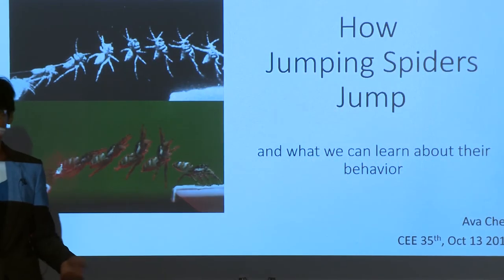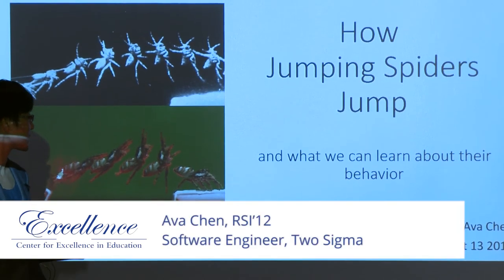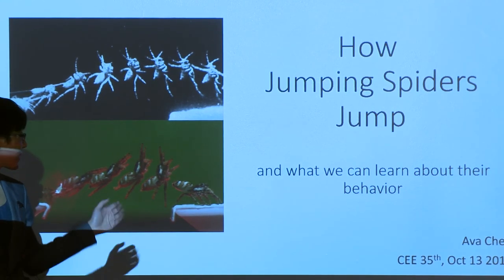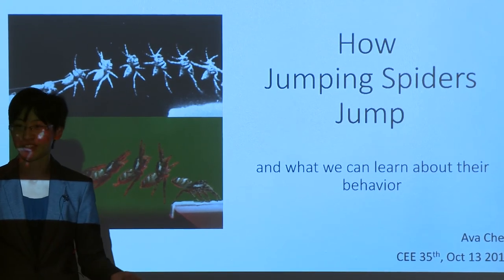Hi everybody, I'm Ava Chen. I am a research assistant in the Shamble Lab at Harvard, and we study jumping spiders. The topic of this talk is how jumping spiders talk — or how jumping spiders jump — and why a roboticist thinks jumping spiders and evolution in biology is really cool.